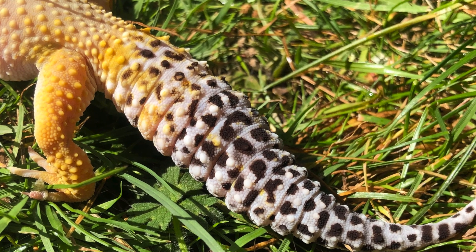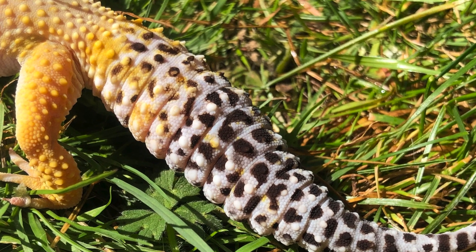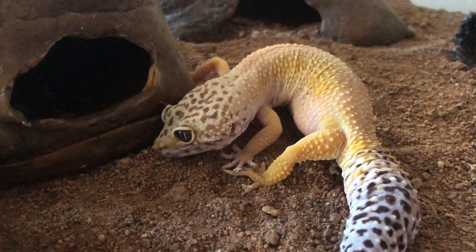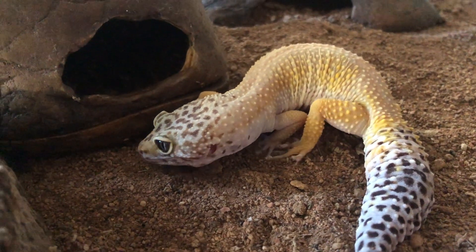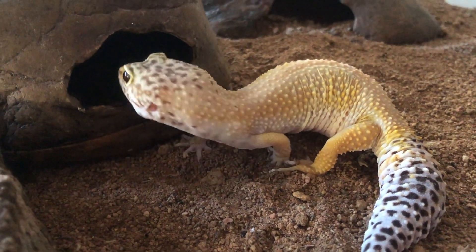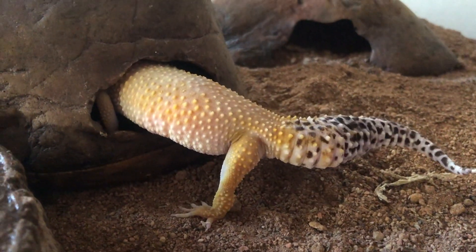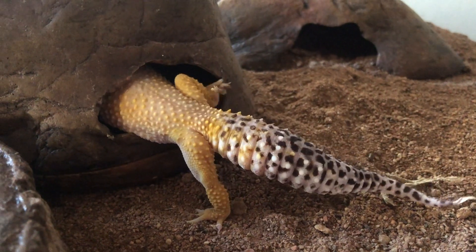Regeneration of the tail does take time, so it's best that the leopard gecko uses their keen senses of sight and hearing to help avoid predators such as foxes and snakes. Looks like Skit is skedaddling away, so let's go find another gecko.